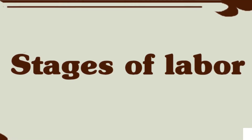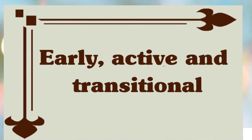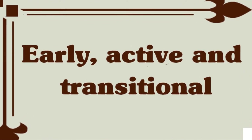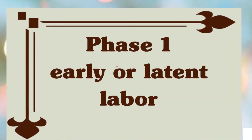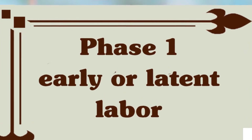The first stage of childbirth — labor — is in turn broken down into three phases: early labor or latent labor, and active labor or transitional labor. Phase one is early or latent labor. The first of the three stages of labor, called the latent phase, is usually the longest.